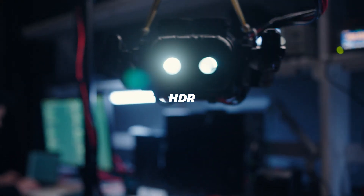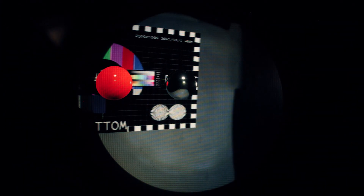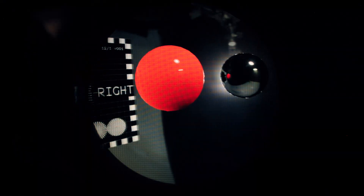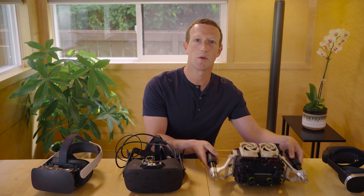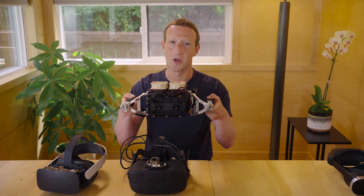Next is high dynamic range. Nature is often 10 or 100 times brighter than modern HDTVs and the highest-end monitors, and we need those colors to be just as vivid to feel realistic. So we built Starburst, the first HDR VR system that we know of.